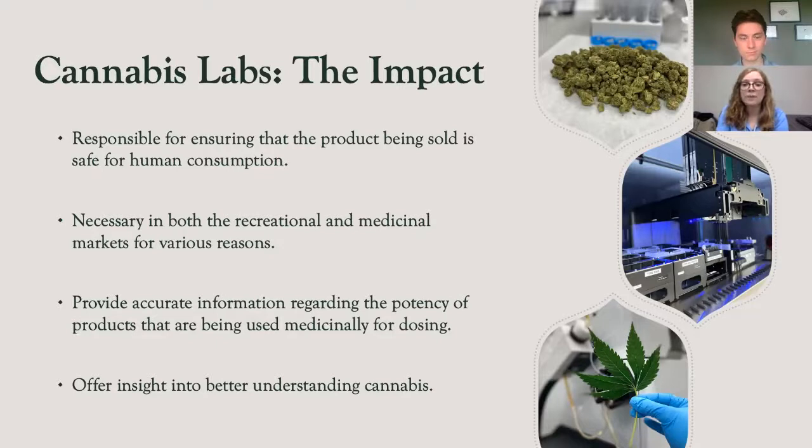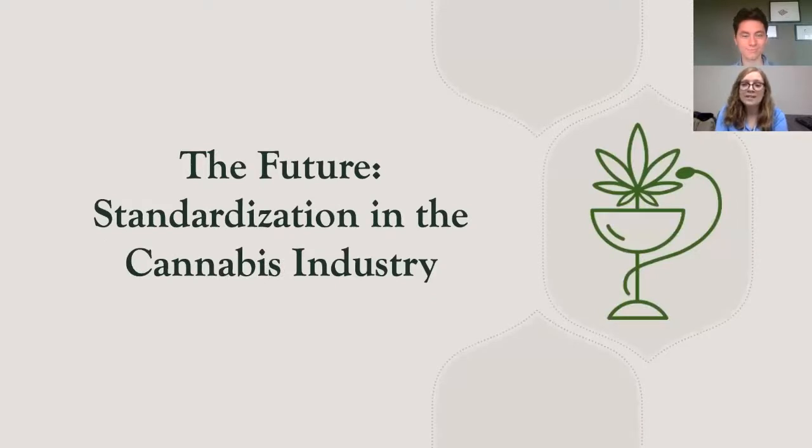In regard to the medicinal market, the laboratories are the ones providing accurate information regarding the potency of products being used. It's important to remember that cannabis is not only being used by adults but by children as well, and proper dosing is crucial to ensuring their safety. Finally, laboratories are the individuals who will be able to offer insight into better understanding cannabis. The plant is extremely complex, and in order to utilize it to its full potential, more needs to be understood about its chemical makeup and what concerns may be associated with its use. The future of the cannabis industry is dependent on standardization — something I'm extremely passionate about.